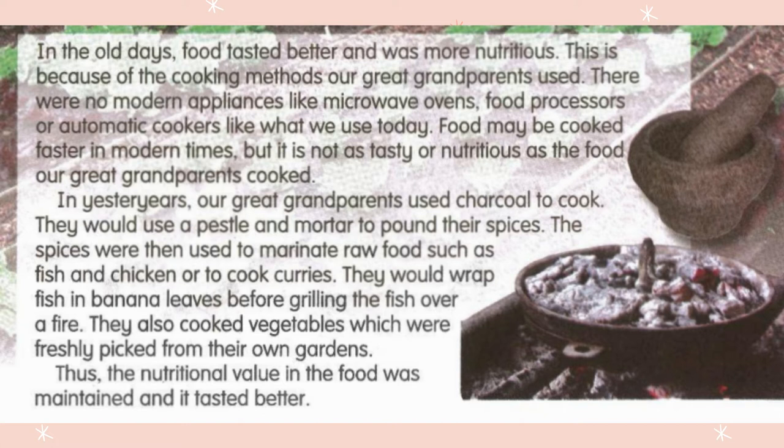In the old days, food tasted better and was more nutritious. This is because of the cooking methods our great grandparents used. There were no modern appliances like microwave ovens, food processors or automatic cookers like what we use today. Food may be cooked faster in modern times, but it is not as tasty or nutritious as the food our great grandparents cooked.